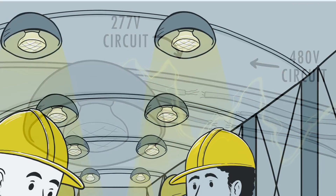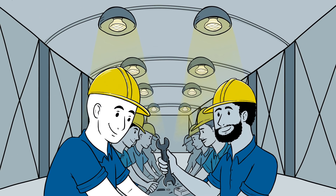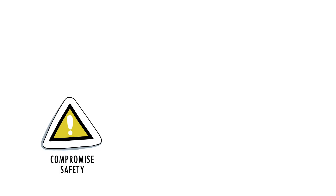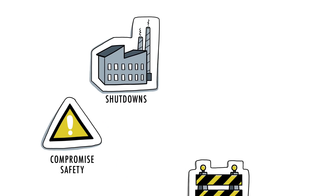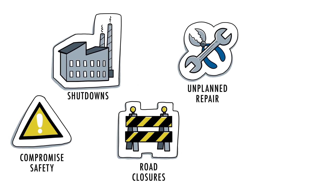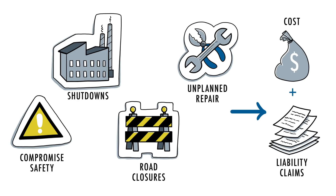This damage typically affects every fixture on the lighting circuit, compromising your entire system. Failures of a lighting system not only compromise safety, but can result in production shutdowns, road lane closures, unplanned maintenance and repair, and more — all of which can cost thousands of dollars and endless liability claims.